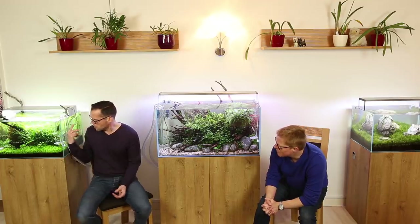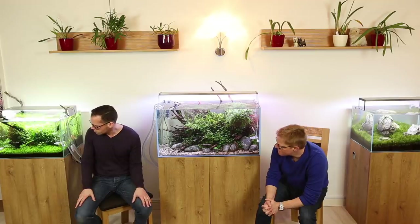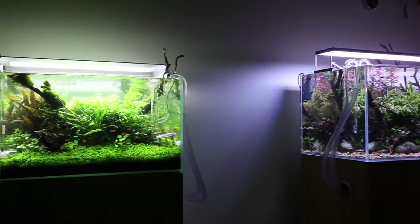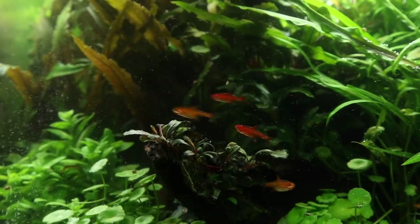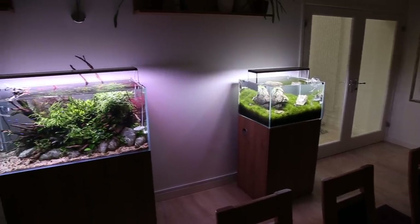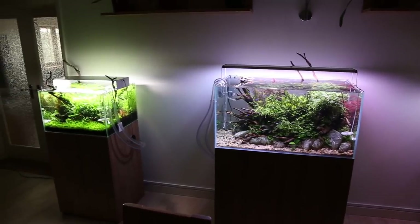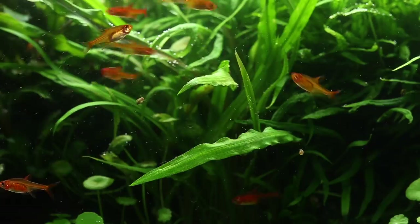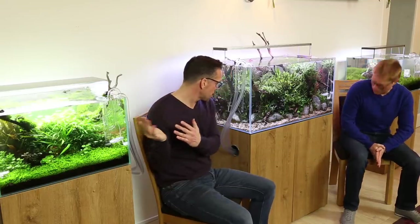High energy aquascapes aren't bad for fish. I think the biggest risk is probably the rimless tank with jumpers - but if you choose your fish appropriately, as you've done, you get minimal losses through jumping. Okay, great. That's the 600. Let's talk about this 900 - you've been running it for how long? Since July or August, five or six months.